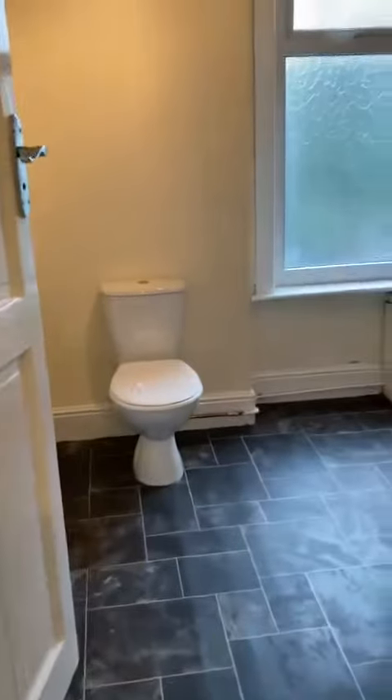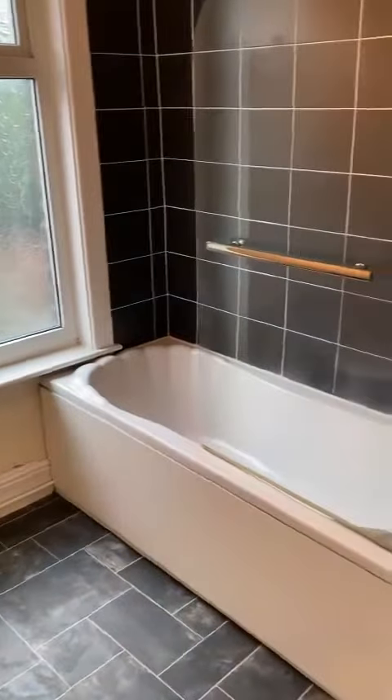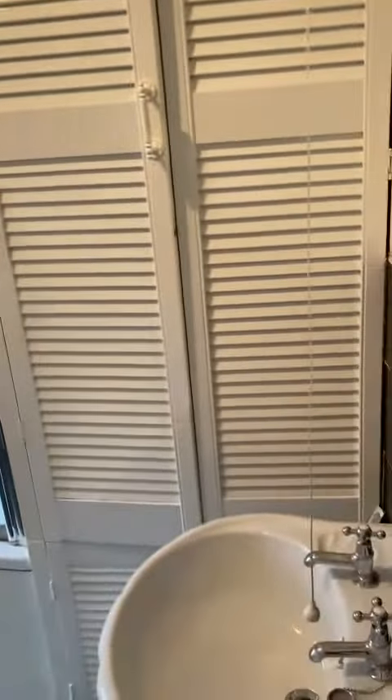At the top of the stairs we've got the bathroom, which had a new toilet fitted and loads of storage built in.